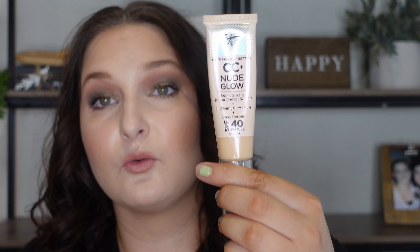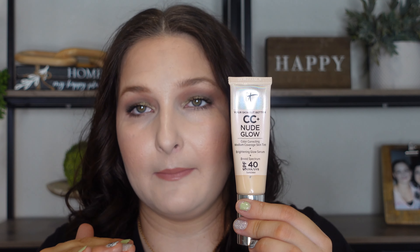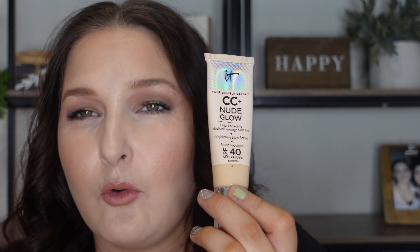If you try the Milani Tinted Hydrating Moisturizer, this has about the same amount of coverage — very extremely light coverage. I think it's fine, but I've mostly been using this on days where I'm not wearing makeup but want that extra SPF on my skin. If you need more coverage or more things to cover on your skin, this is not something I would personally recommend for you.